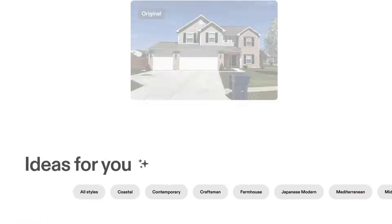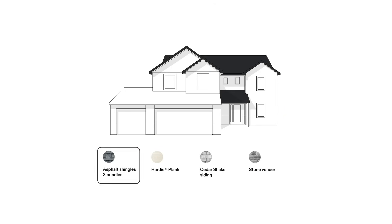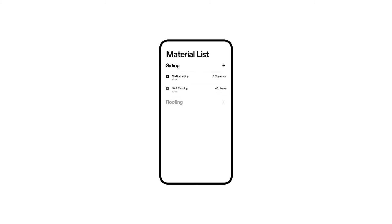Use Hover design tools to inspire homeowners with products you actually sell. No imagination required. Then with a few clicks, Hover calculates material quantities for every trade, even mixed materials for siding and roofing.